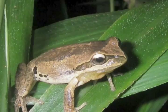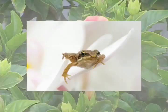Whistling tree frogs are not indigenous to Bermuda. They were probably accidentally imported sometime prior to 1880 on orchids from the Lesser Antilles.